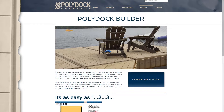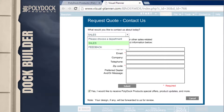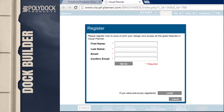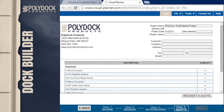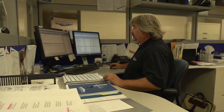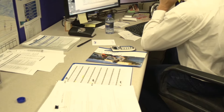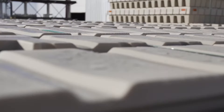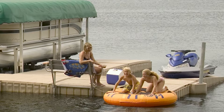The PolyDoc Builder is the quickest and easiest way to plan, design, and receive a quote on a new PolyDoc modular floating dock system or Shoreport personal watercraft lift. When you save your design, you can send it to a dealer, save it for future reference, and submit it for a quick, no-obligation quote. Once we receive your design and quote request, our team of PolyDoc designers will evaluate your design and send you a quote estimate and parts list. When you're ready to take the next step, we can help you arrange for delivery of your new PolyDoc system and you'll be out on the water in no time.